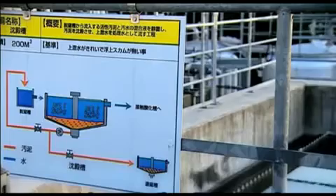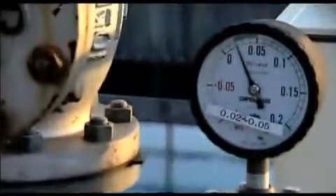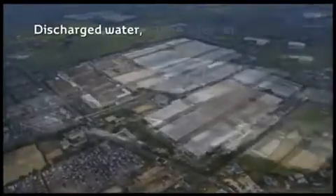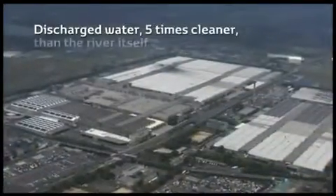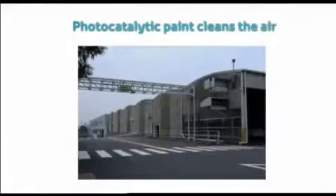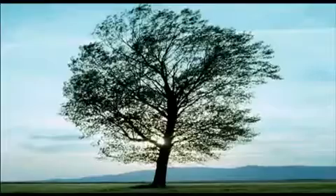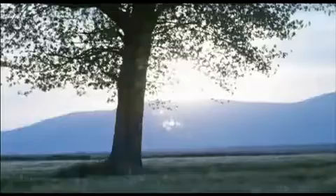Comprehensive water recycling programs have led to a 50% reduction in plant water discharge to the local river system. The discharged water is five times cleaner than the river itself. The assembly building's 22,000 square meters of photocatalytic paint has the same effect as planting 2,000 trees, cleaning the air by producing oxygen in sunlight.